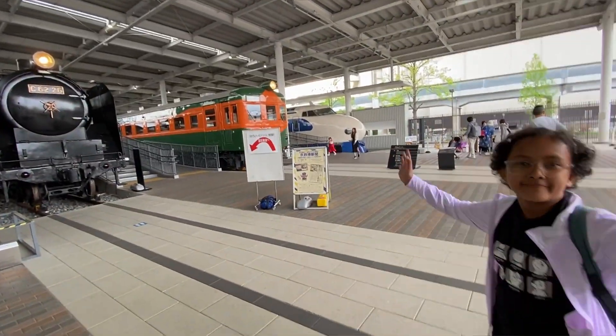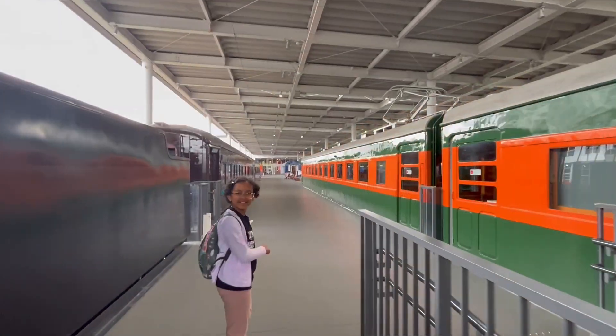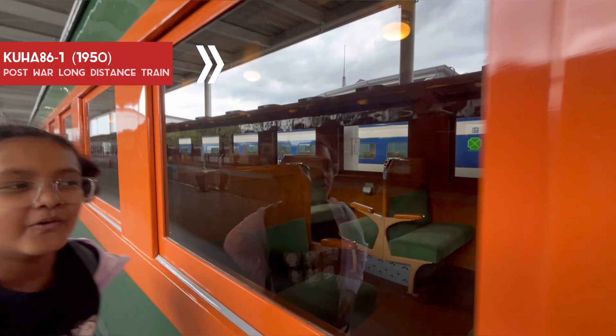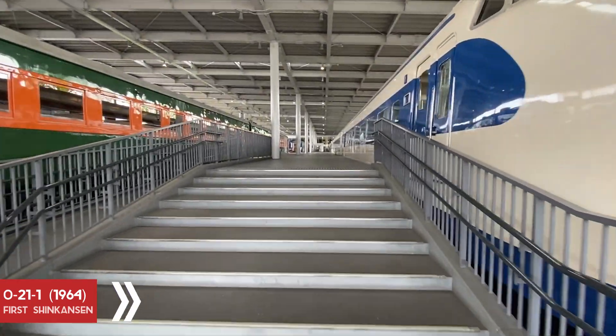We are in the Promenade and you can see C6226, Japan's largest steam locomotive. Introduced in 1950, this Kuha 861 was used as a long distance train. And here comes the first Shinkansen.